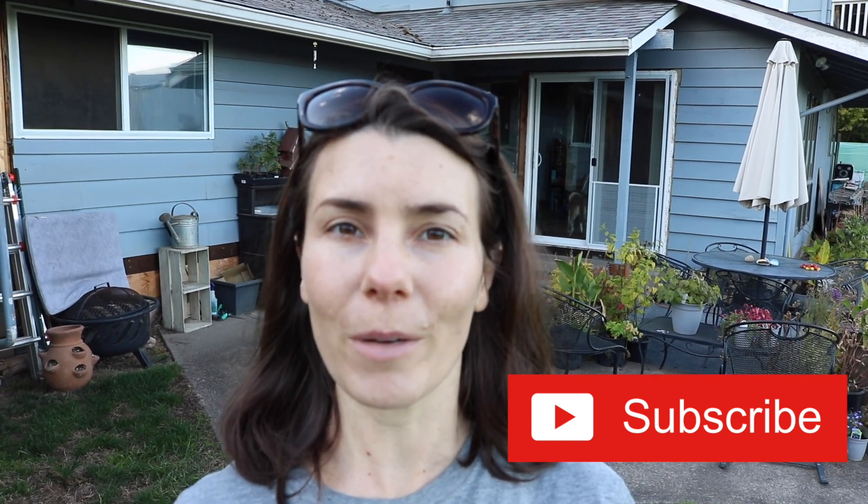That about wraps it up for today. If you like this video, go ahead and hit the thumbs up button and subscribe for more videos like this. Let me know in the comment section what you're doing in your garden — if you're growing a cover crop, let me know what kind. I'm always interested in tips and tricks from other gardeners, especially since I'm new to the cover crop game. Until next time, I'll see you in the next video.